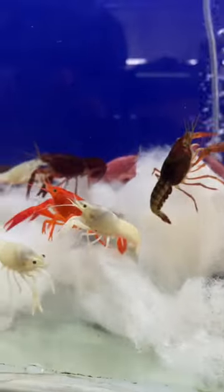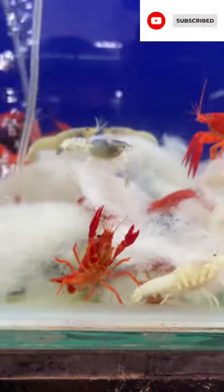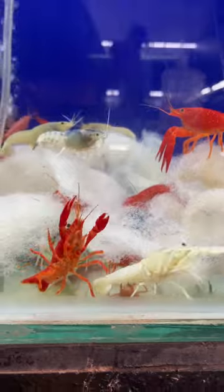If you enjoyed the video, please like, share and subscribe. I will tell you more about the fish in the description. Thank you for watching.